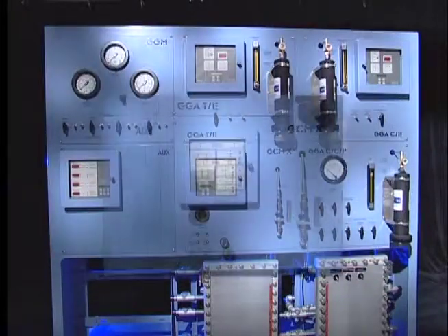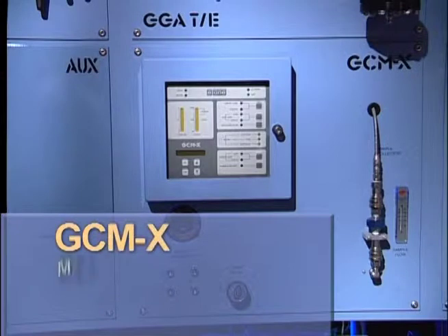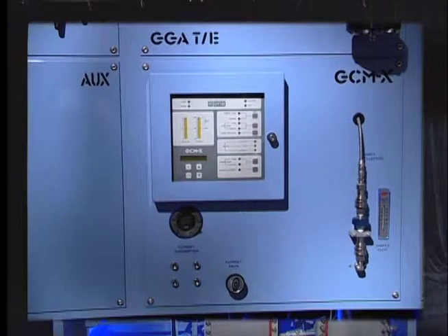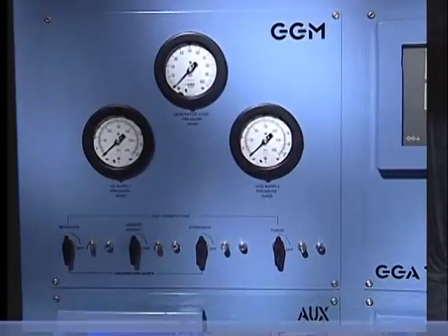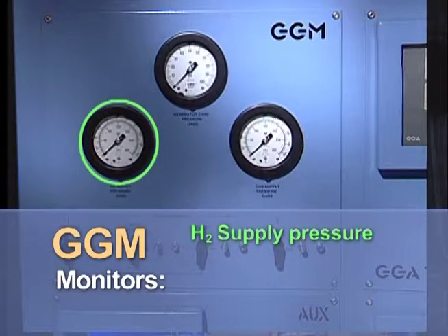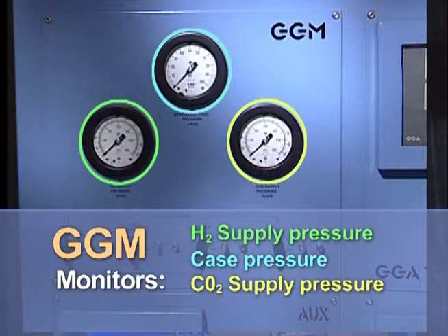This module is a generator condition monitor and monitors overheating in the generator. This module monitors the H2 supply pressure to the generator, the case pressure, and the CO2 supply pressure.